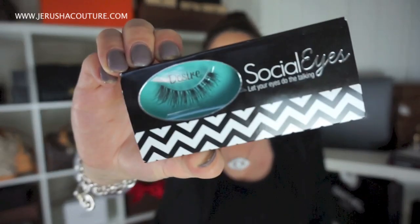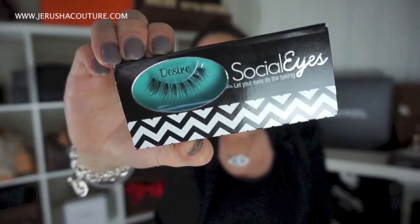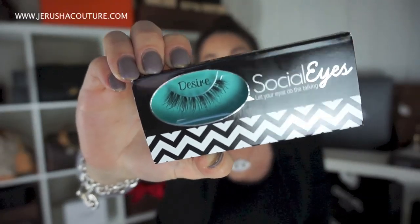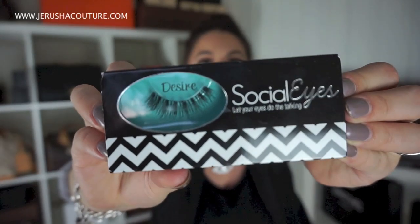For lashes in today's video, I'm wearing these — I have my worn pair on my eyes, but this is a new box I haven't used yet. I think these are called Desire, which are a new style from Carissa's lash brand called Socialize. I'm really loving them. I know I get a lot of comments saying they're too big and not flattering, but I find these are a lot more natural — not too big and fluttery — with a nice wing. Carissa's lashes are such good prices, so I'll link her site below.